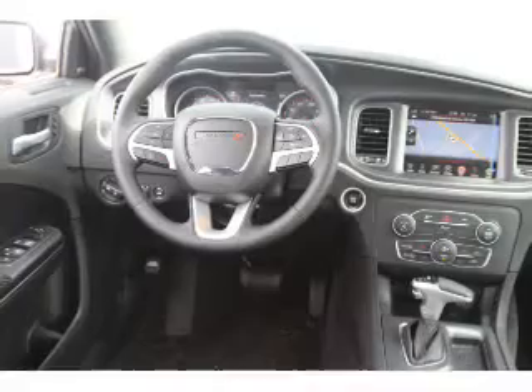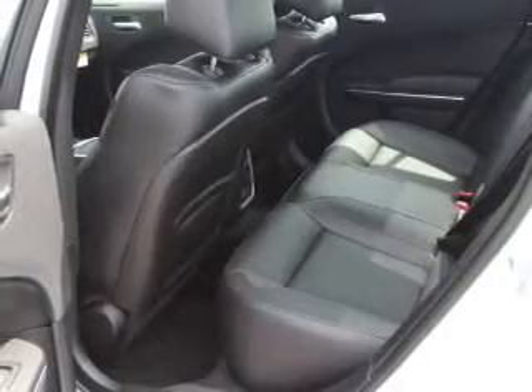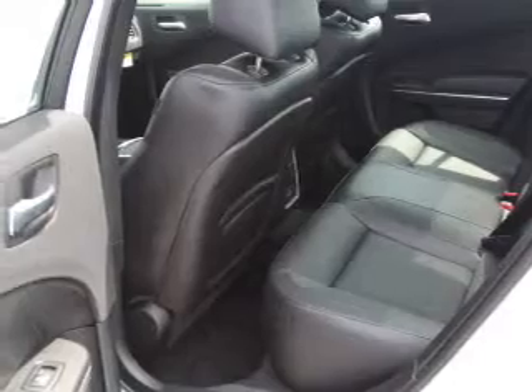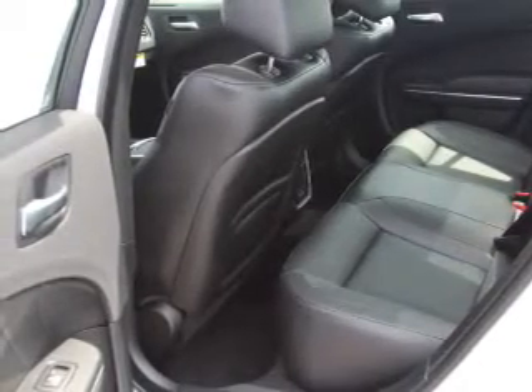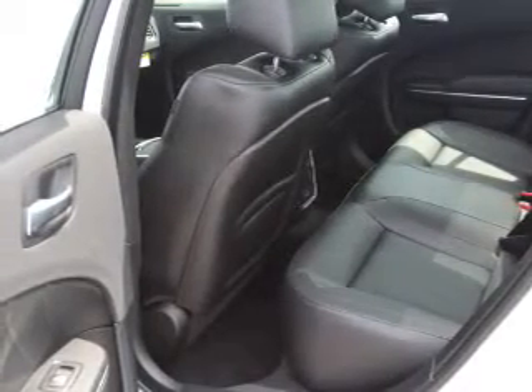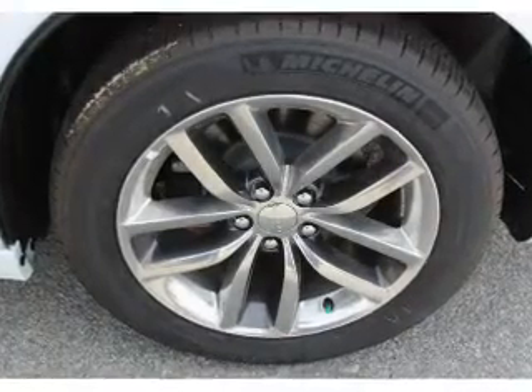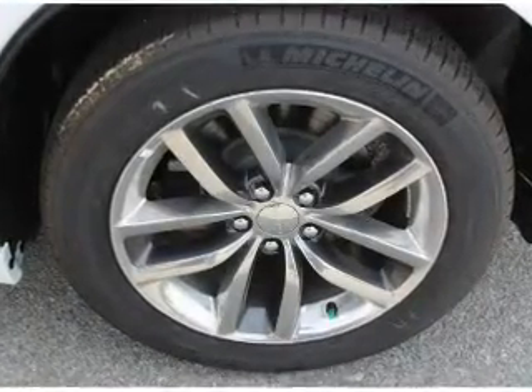Inside you'll find heated seats, Bluetooth connectivity, Sirius XM satellite radio, an auxiliary input, remote start, steering wheel controls, push button start, automatic climate control, curtain head airbags, and front airbags. Great quality at a great price.